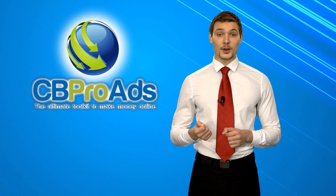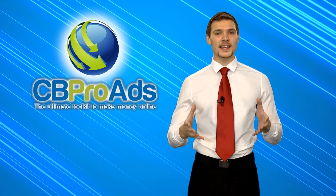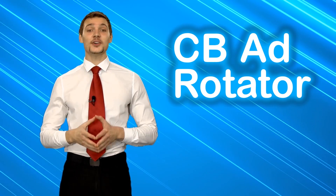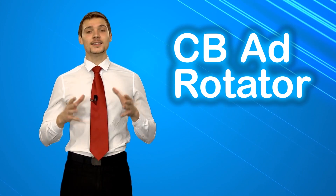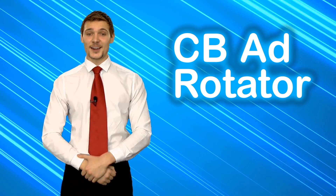This is why CBProAds.com has made making tons of cash with Clickbank.com really easy, and offers you two ways of doing it. First is simply by displaying or rotating different variety ads for Clickbank products on your website or blog. While traditional pay-per-click sites offer only few pennies for each click, displaying ads for Clickbank products can earn you much more from a single click itself.